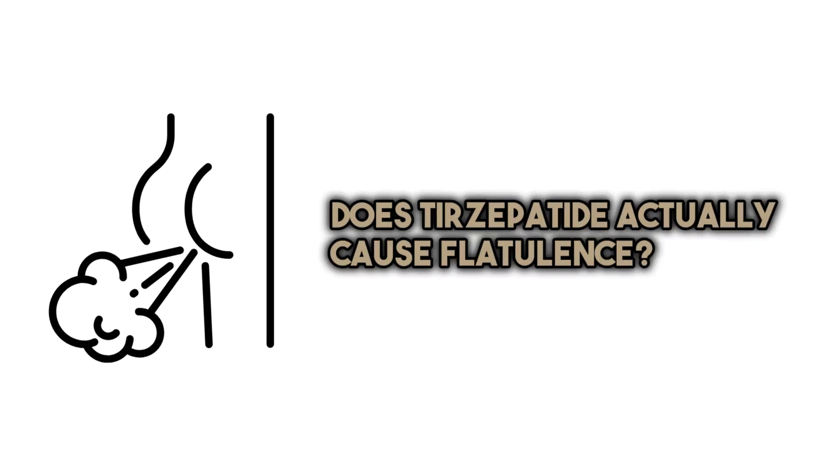Does tirzepatide actually cause flatulence? Yes. Flatulence and gas-related issues can be a side effect of tirzepatide — posted all over Reddit and blogs — and just like other medications in the same class of GLP-1 receptor agonists, they can all cause gas. These GI side effects are relatively common, especially when starting treatment or increasing the dosage. Flatulence usually improves over time as the body adjusts to the medication. However, if these side effects persist or become bothersome, it's essential to discuss them with a healthcare provider right away.